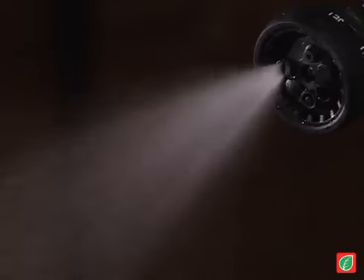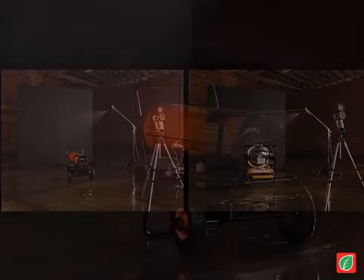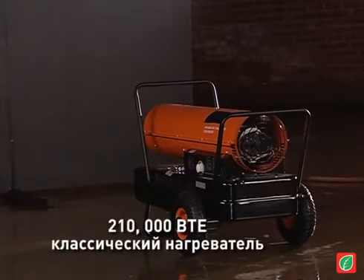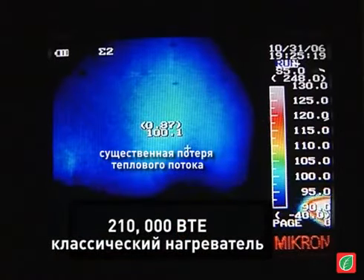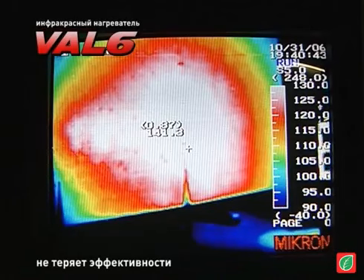Are there any heaters that can cut through a curtain of mist? We shall see the result with the conventional heaters and VAL6. With conventional heaters, heating abilities are further lost under misty conditions. But with our VAL6, wind or mist will not affect its heating capabilities, unlike other heaters we know of.